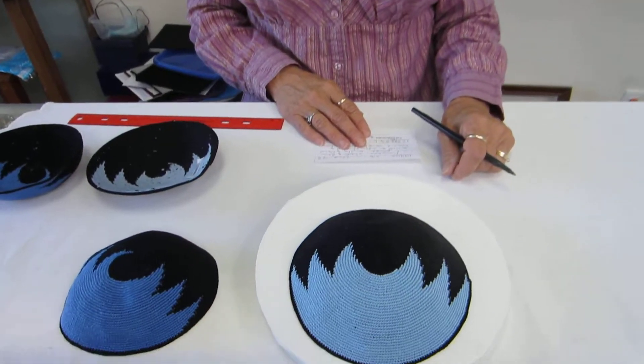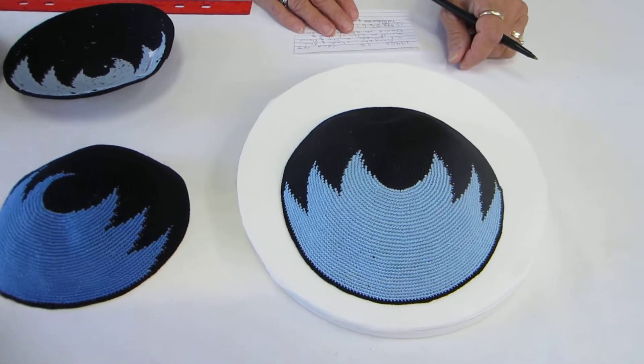Hi, it's Hav at Erin's Jewish Books and Judaica in the lovely city of Denver, and I have two absolutely gorgeous crocheted kipot.